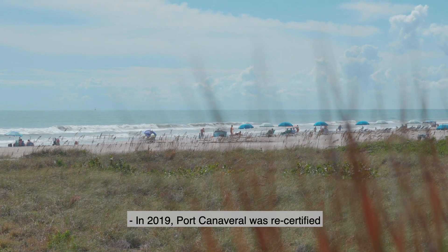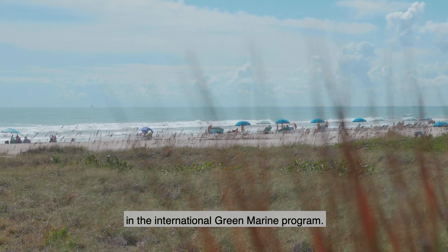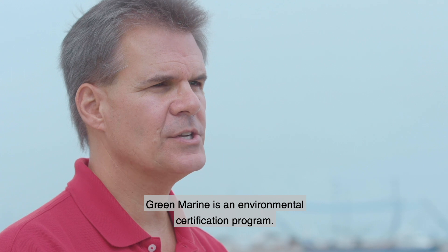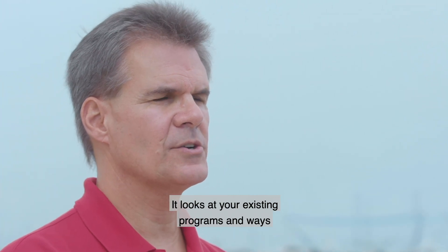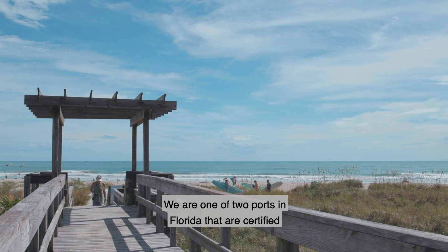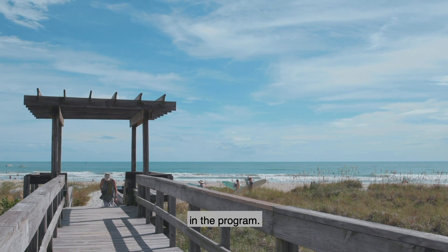In 2019, Port Canaveral was recertified in the International Green Marine Program. Green Marine is an environmental certification program — it looks at your existing programs and ways to improve them. We are one of two ports in Florida that are certified in the program.